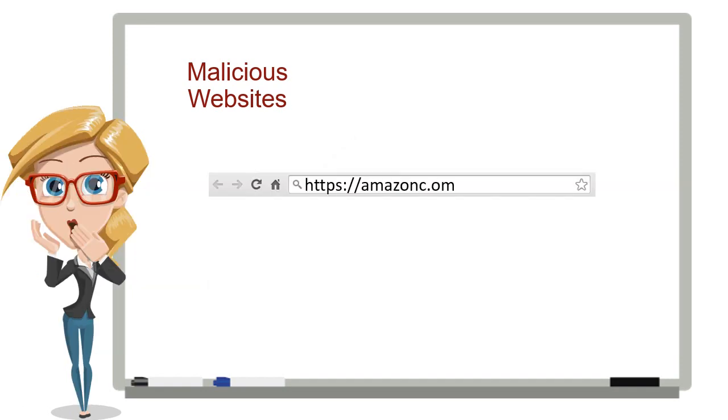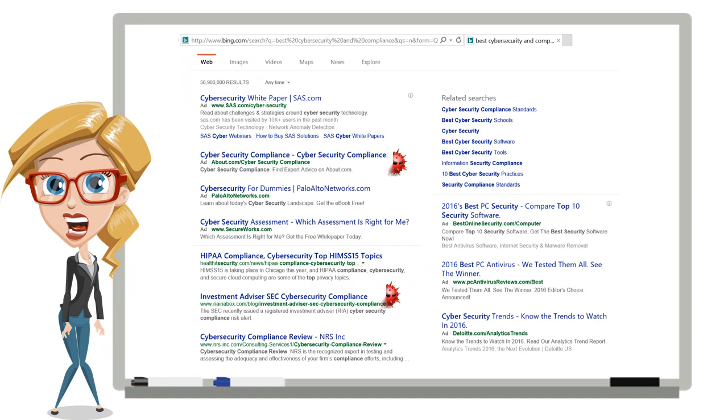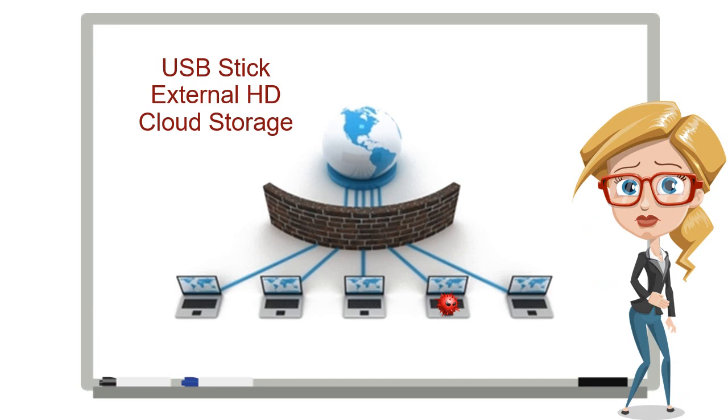Another method is by employees accidentally visiting malicious or compromised websites. Type the wrong domain into your web browser and pow! Infected. Criminals even compromise real websites, so the next time you visit a perfectly normal site, you get infected. Yeah, happens all the time. You can also be infected with malware through a USB memory stick, portable hard drive, or cloud storage sites.